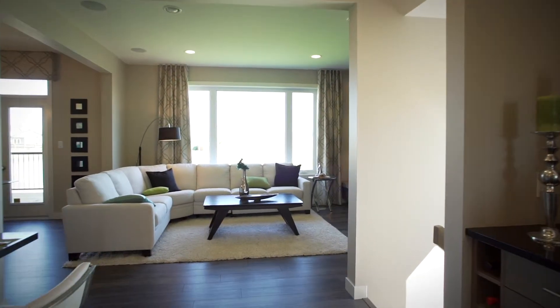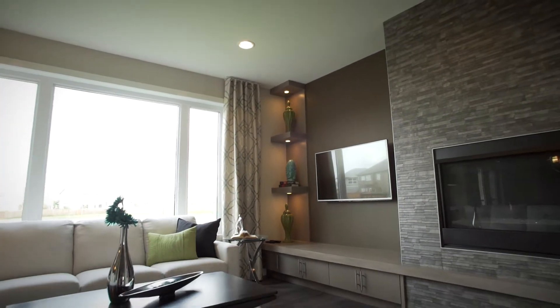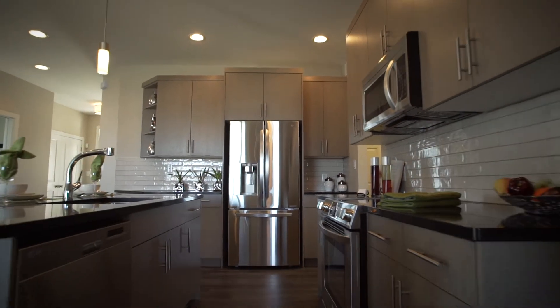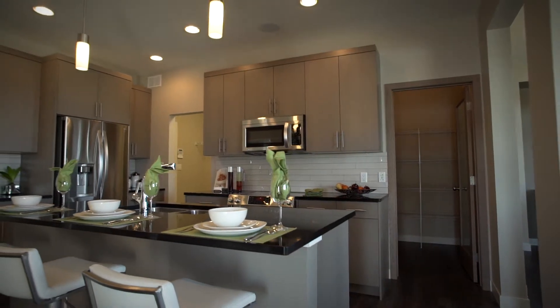The main floor's quartz bar, entertainment center, and tiled fireplace is perfect for a night in. Its executive kitchen features custom oak cabinetry, a walk-in pantry, and a seven-foot island with quartz countertops.